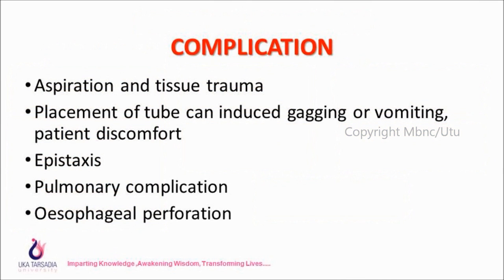Complications of NG tube insertion include: aspiration and tissue trauma, gagging or vomiting induced by tube placement, patient discomfort, epistaxis, and pulmonary complications.